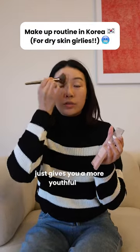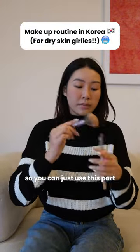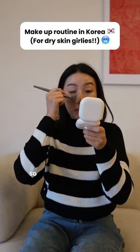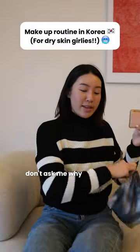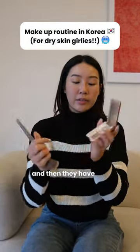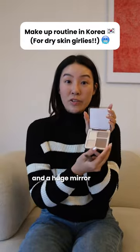It just gives you a more youthful look. It also has a shading part, so I can use this part. I have my Julie Doll on but it's in another luggage. I have another makeup pouch — don't ask me why! This is one of my favourite ones, this is from Julie Doll. They have the contour here, and then the highlighter here, and a huge mirror.